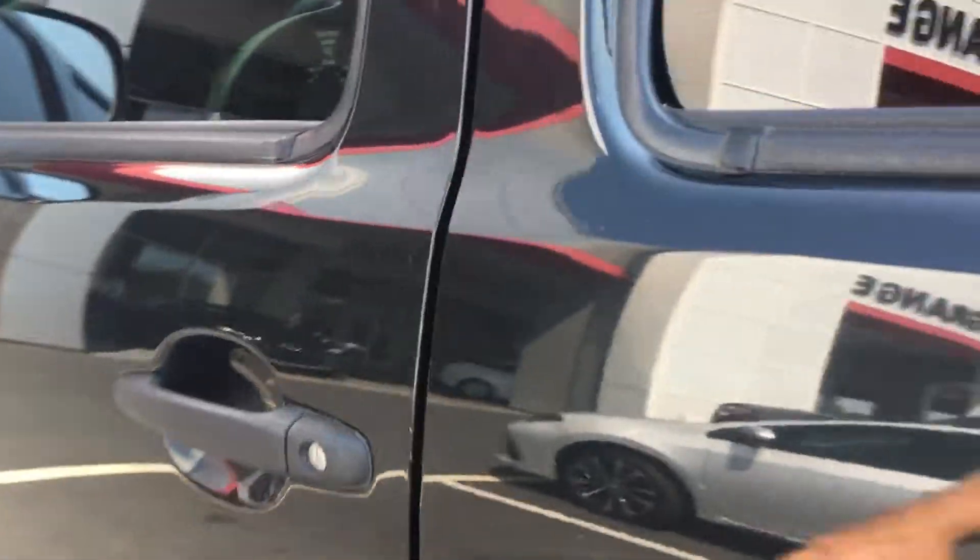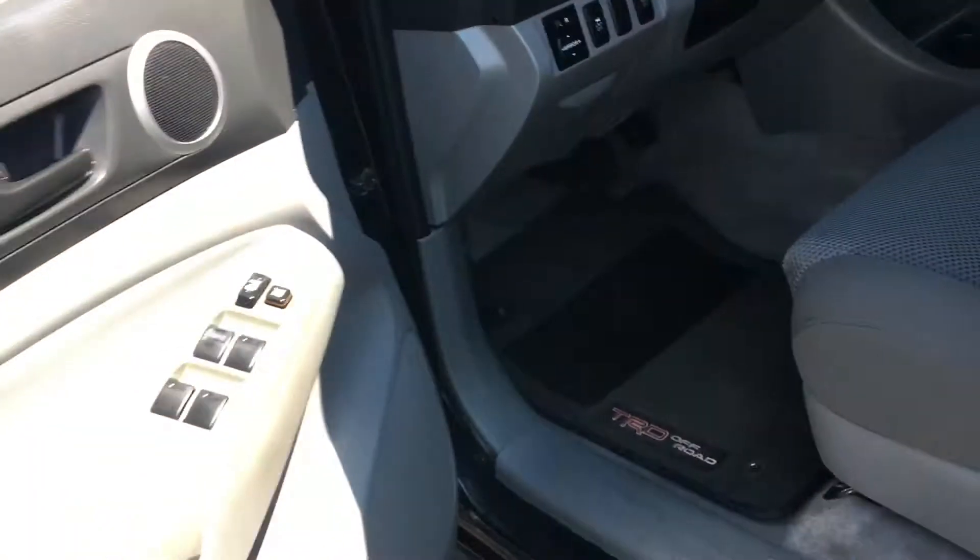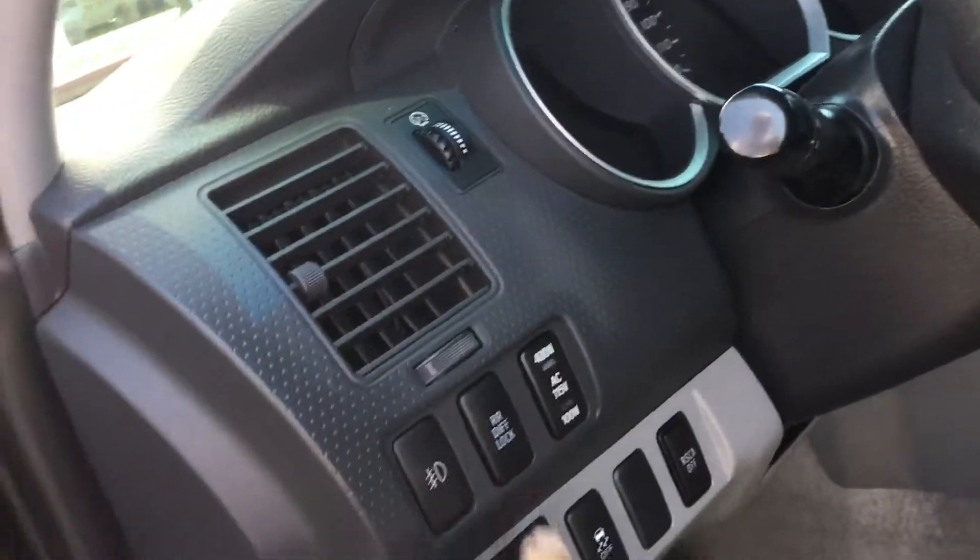Two-wheel drive with the differential lock button right there — you can lock the back two wheels in place. There's a good shot of the dash, and it's got a six-CD changer, homelink, backup camera, compass — all that's in it. Good package in it. Floor mats are still in it.